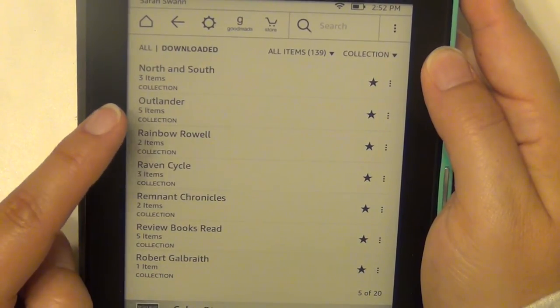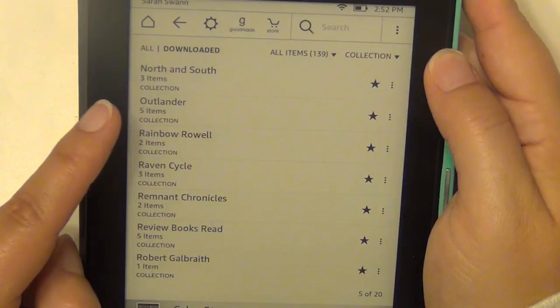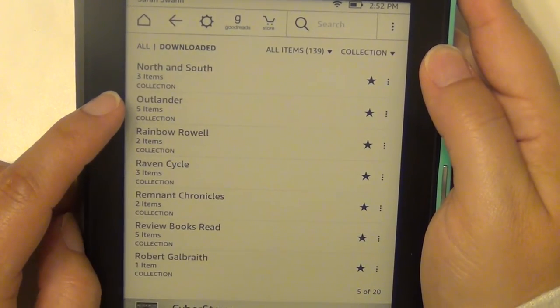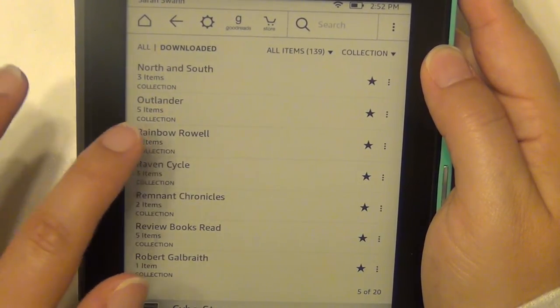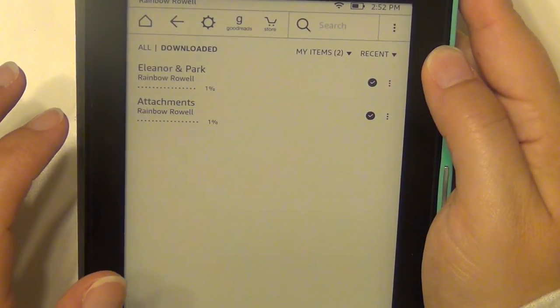Outlander by Diana Gabaldon — I have five of those books on my Kindle, though I think there are more out now. I'm actually listening to those on audiobook, checking them out from the library, but I still have them on my Kindle so I can follow along. Rainbow Rowell — I have Eleanor & Park and Attachments.